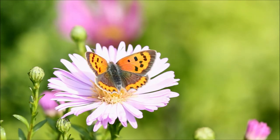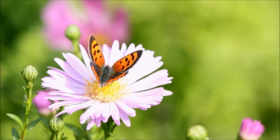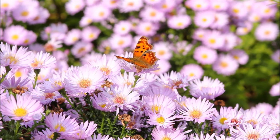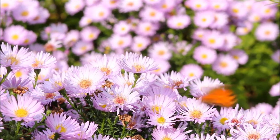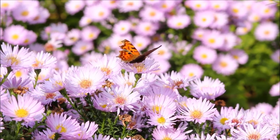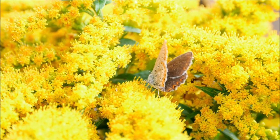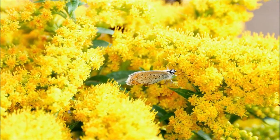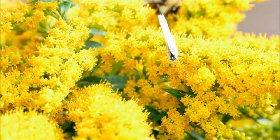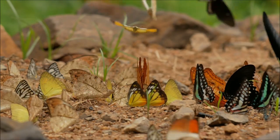Once fit for flight, this brilliant bug takes to the air, seeking out flowers to feed on and other butterflies to mate with. Flying comes in handy — the adult female can easily fly from place to place to find the right plant for its eggs, which is important because caterpillars can't travel far. Most adult butterflies live only one or two weeks, but some species that overwinter during winter may live several months.